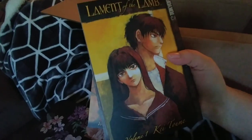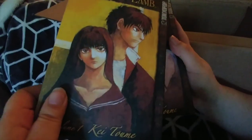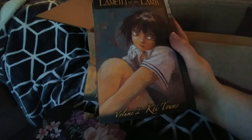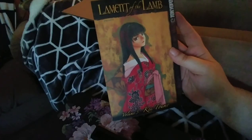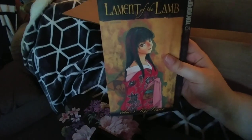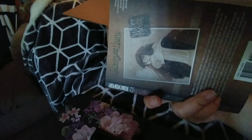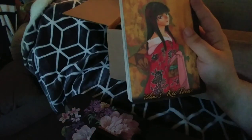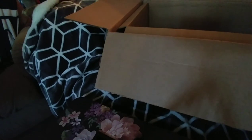This one is Laments of the Lamb, which is kind of a darker series — I believe it's about vampires. I got volumes one, two, three, and five. I believe this is a complete series — they didn't have volume four or the ones beyond that, I think it goes up to seven. But I got what they had and again the condition is really, really good for coming from the clearance section.